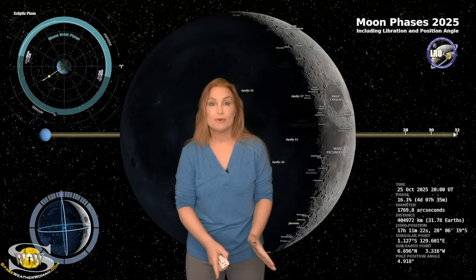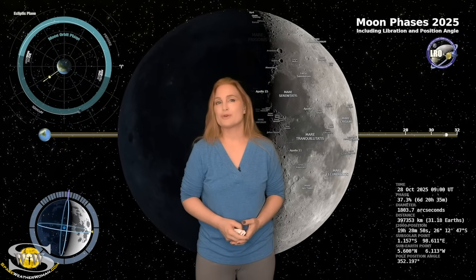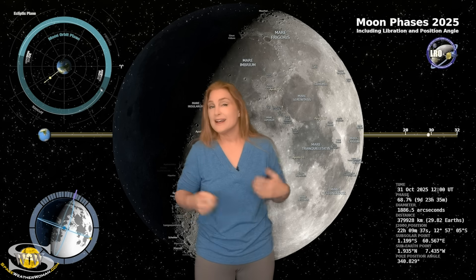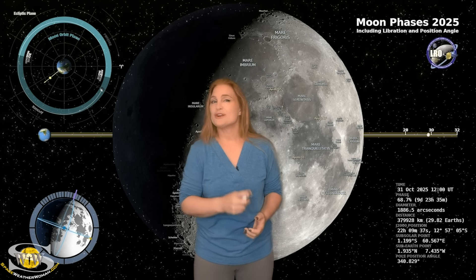We are passing through the new moon phase on our way through the first quarter, and by the Halloween date, we will have about a 68% illuminated moon. So night sky watchers, if you want to catch those dim objects in the sky — like maybe the peak of the Orionids — you're going to have this bright companion, and you're going to need to check your local rise and set times.